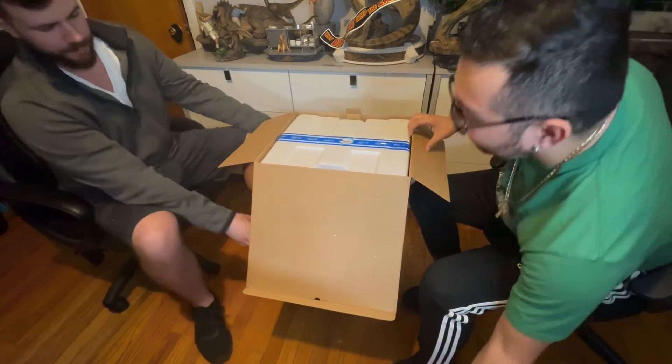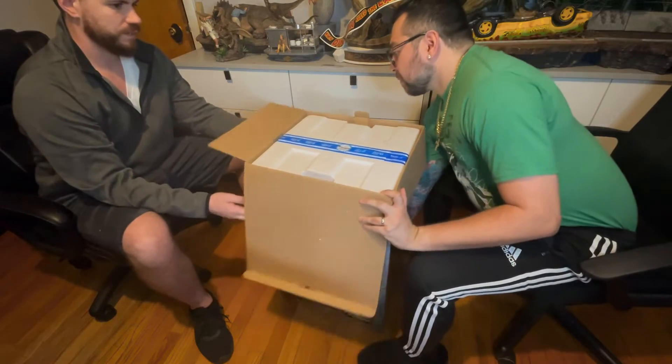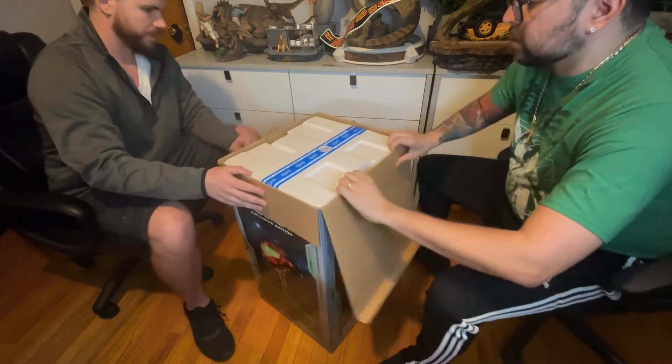We're going to have to flip it and then flip it again the same way we did before, otherwise I don't think we can open up the bottom side.